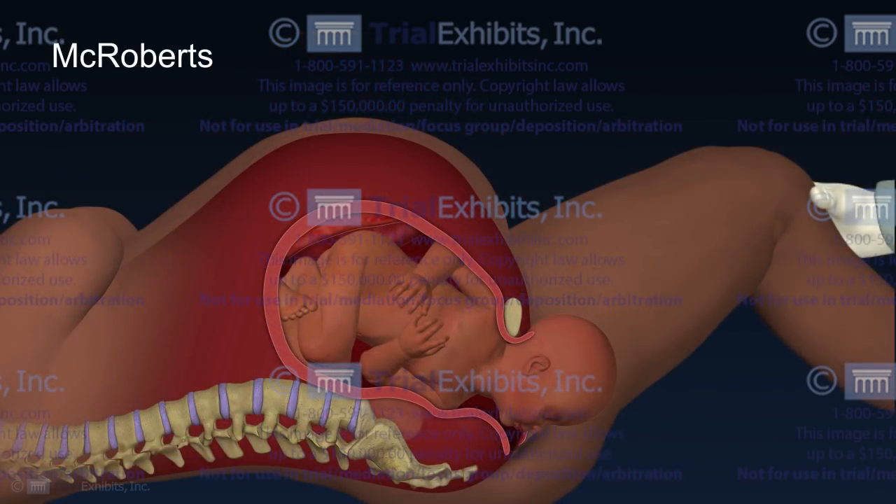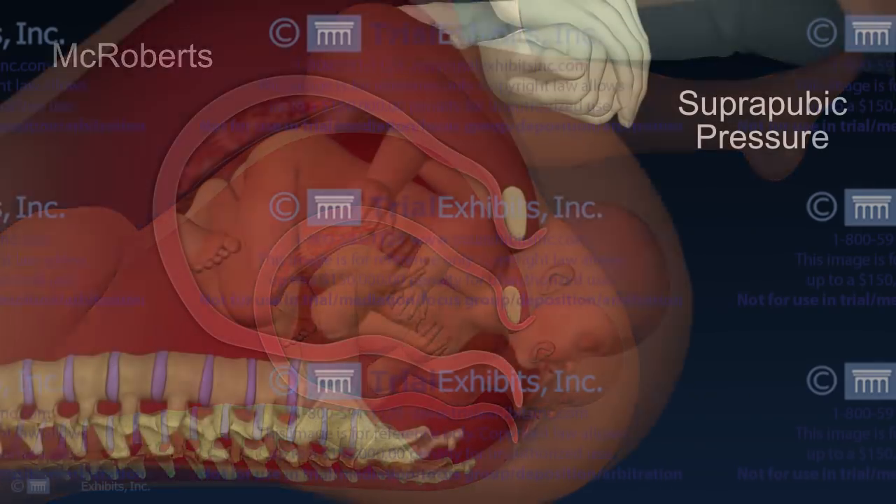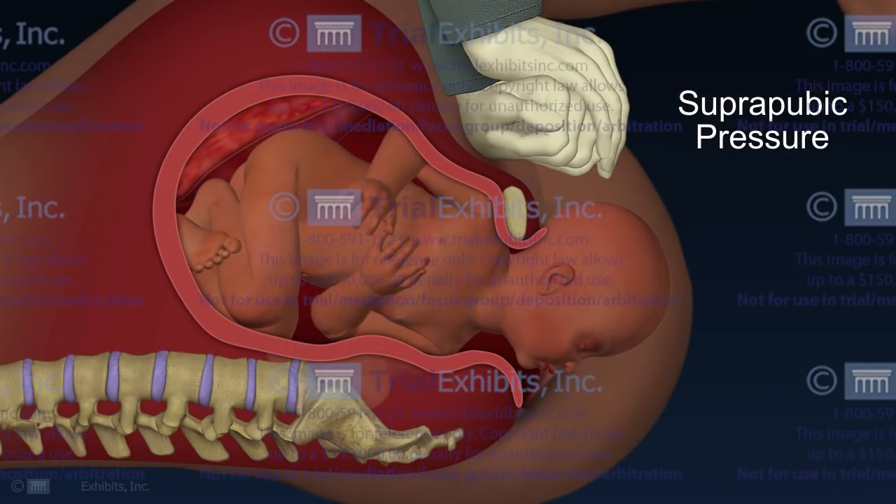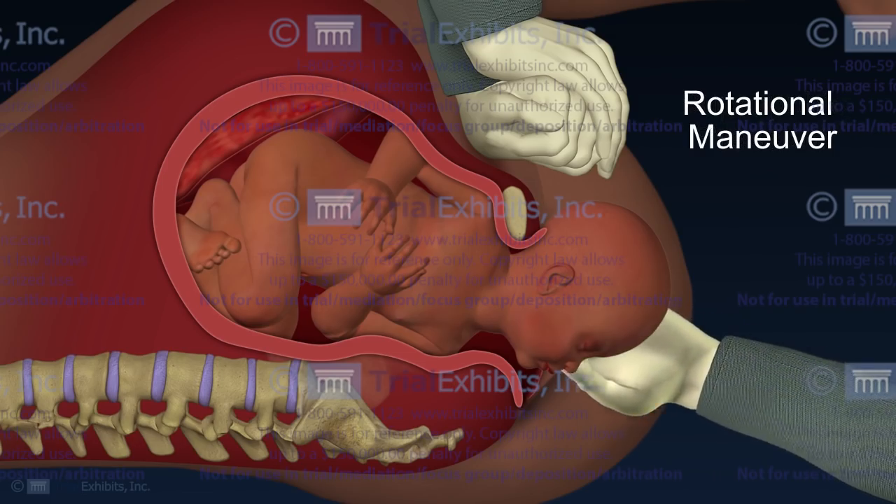Additional maneuvers included the elevation of the mother's legs into the McRoberts position, the application of suprapubic pressure, and the administration of the rotational maneuver to release the shoulder.